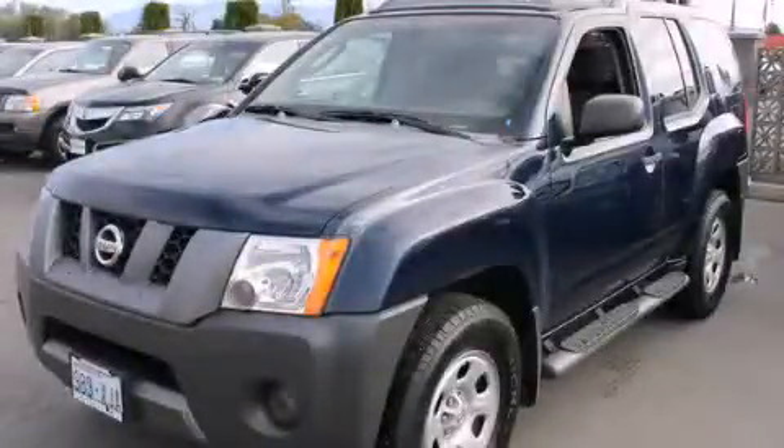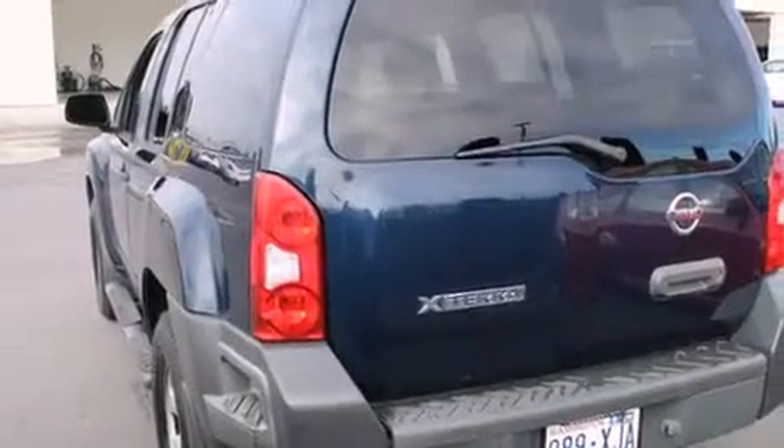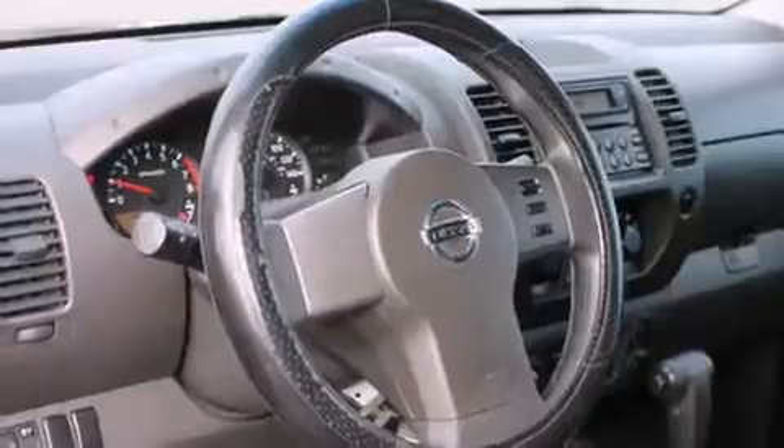This is a 2006 Nissan XTERRA, ready for the trail. It features a 4.0-liter six-cylinder engine, an automatic transmission, and four-wheel drive.